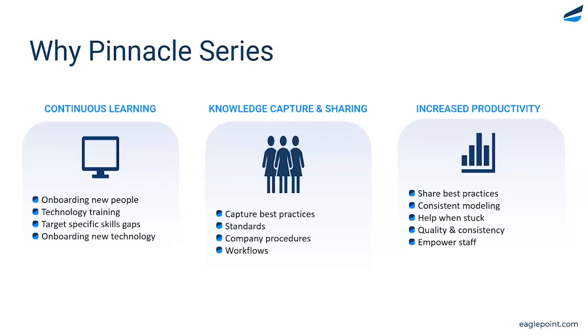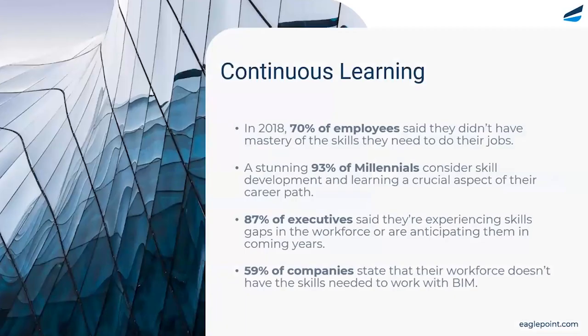Those challenges include continuous learning, knowledge capture and sharing, and increasing productivity. Taking a few moments to unpack continuous learning: this is one that most firms struggle with, and it stems well beyond onboarding new employees — with new features, functions, and versions hitting the market annually.